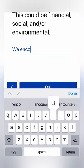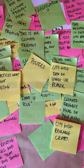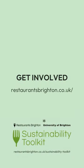We understand that not all changes are practical for every business. This toolkit is here to help you identify what you can do. Sustainability is an ongoing process and learning from each other makes it easier. We look forward to growing this toolkit by including your experiences and ideas. Please visit restaurantsbrighton.co.uk/sustainability-toolkit and get involved.